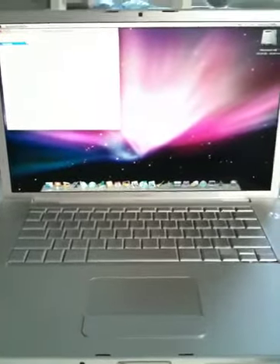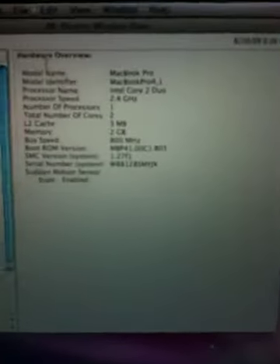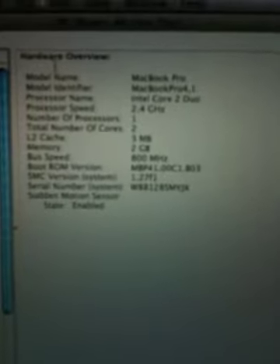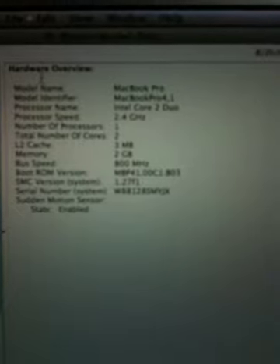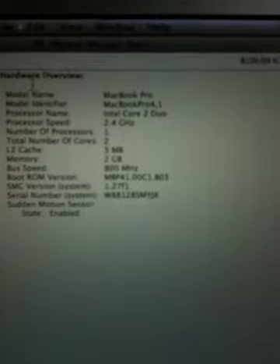Here is the MacBook Pro. It's a 15 inch, and here are the specs on it. It's the MacBook Pro 4.1, Intel Core 2 Duo, 2.4 GHz, number of processors 1, total number of cores 2, 3 MB. The memory is 2 GB, 800 MHz.